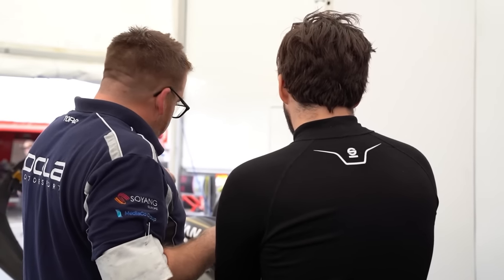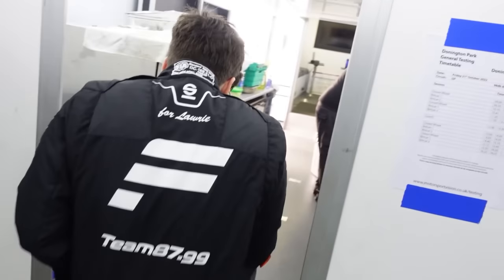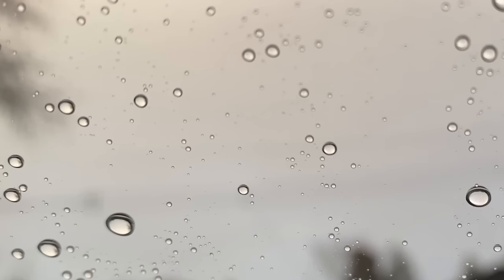So let me set the scene. It is right at the start of last year. It's pre-season testing at Donington on the 1st of March. If you live in the UK, you'll know it's pretty chilly in March and also rains a lot, and it was no exception for that day at Donington.